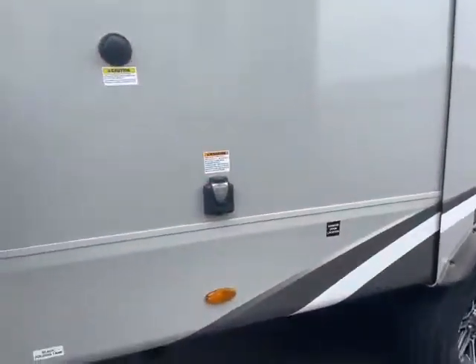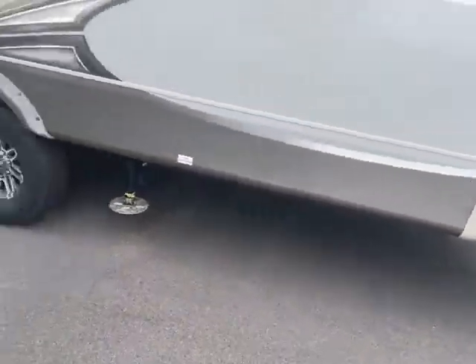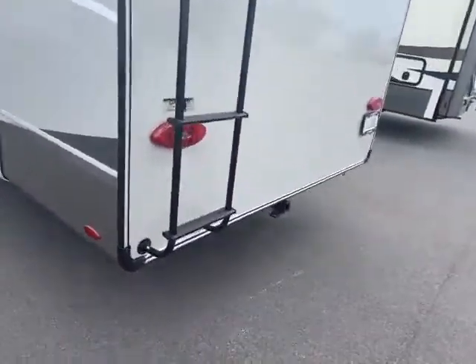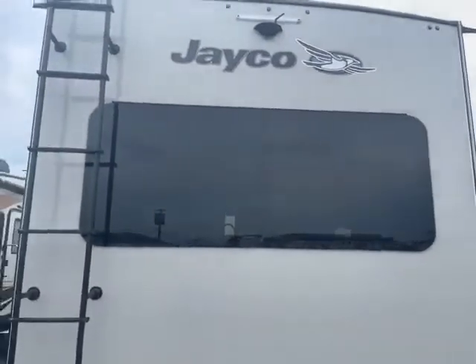Does have the black tank flush and detachable power cord. Four-point auto leveling. It does have the ladder going to a fully walkable roof. Backup camera already installed.